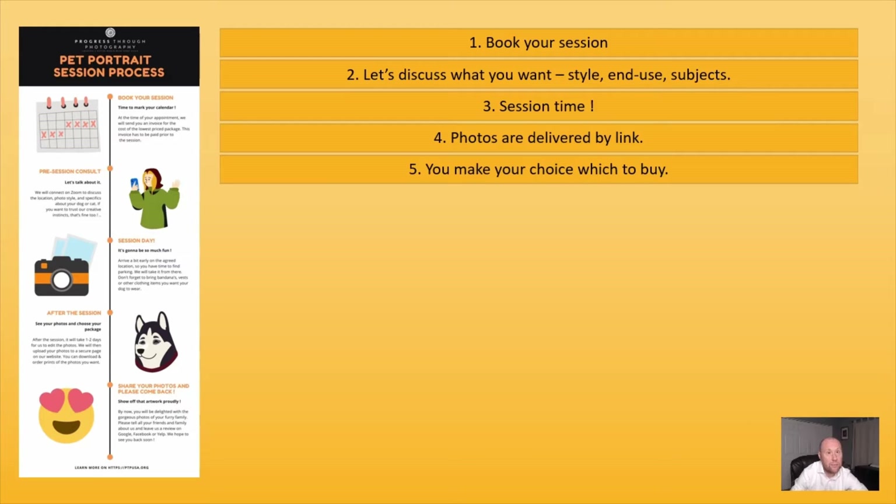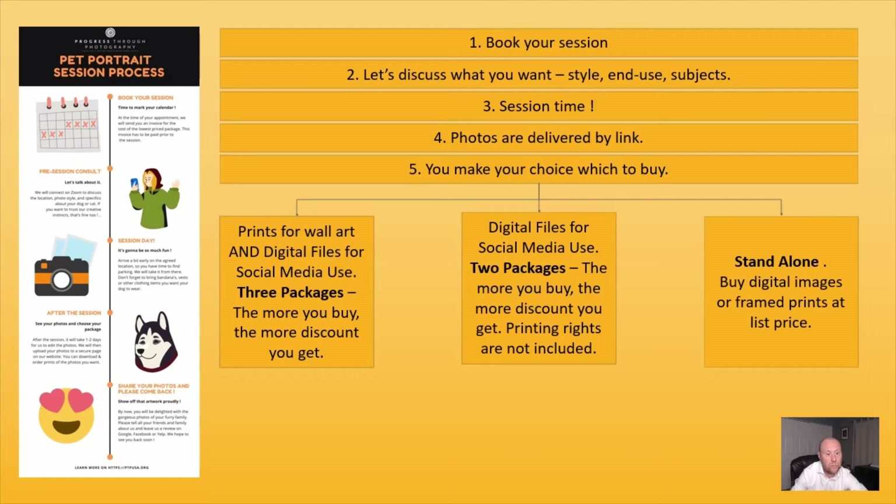There are three different options you can choose from. The most economical options are the packages. We have packages for wall art, which are framed prints or prints to decorate your house, and they also include the digital files from those photos. There are three packages, and the larger packages give you more discount — the largest gives you 40% off list price. The second choice is if you only want to use photos for sharing on social media or sending them digitally to friends and family — there are two packages for that, with the top package giving you 20% off list price.